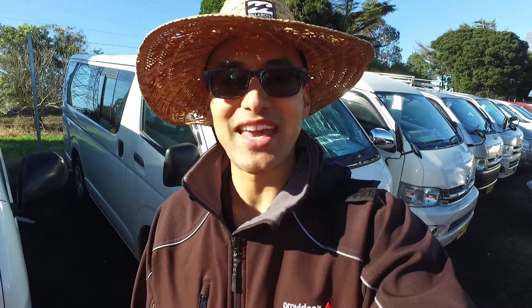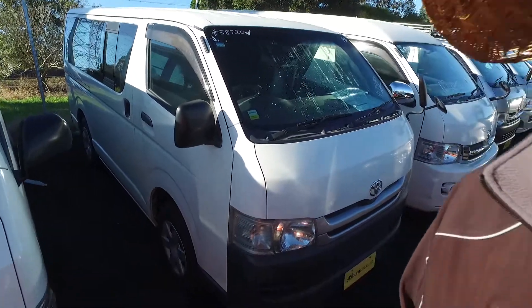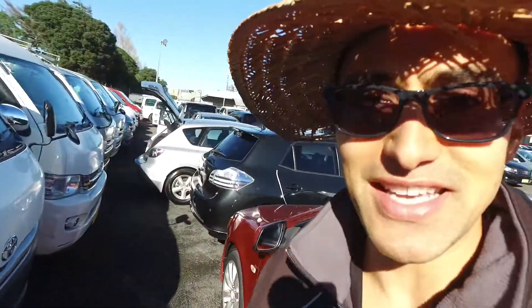Hey there, it's Thompson here from Kilburn Cars in Manukau mate. I've got an email inquiry from you in regards to the Tōra Hai here, so I thought I'd do a video for you so you can see in better detail, okay mate.